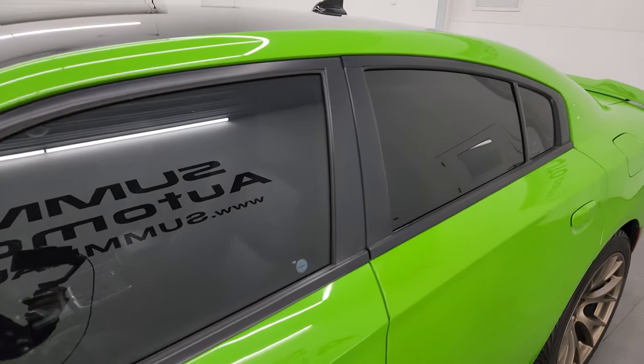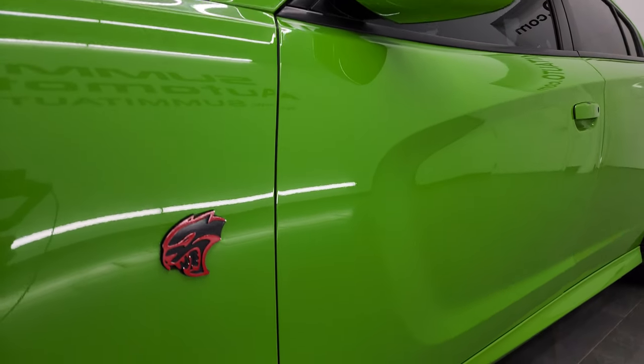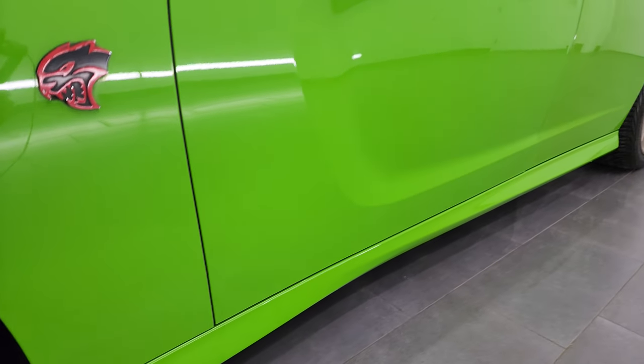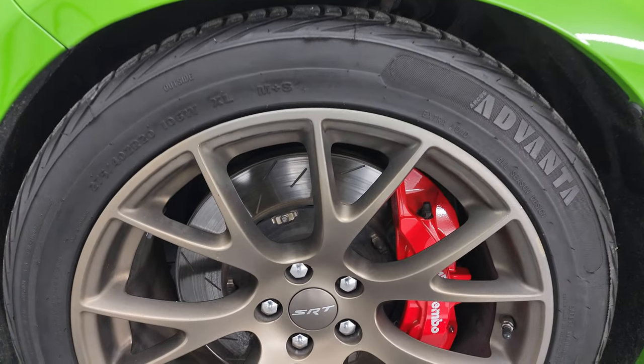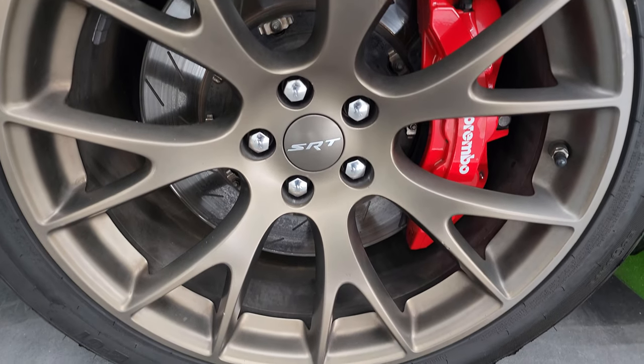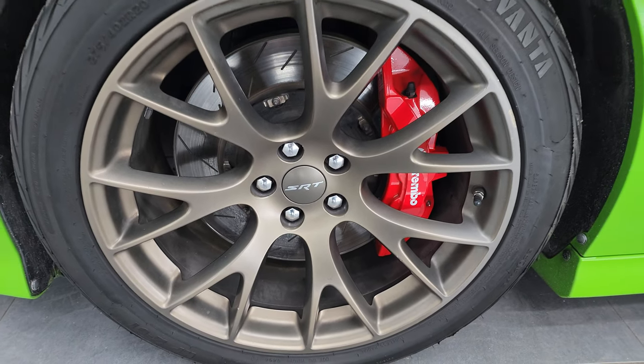This color is called Green Go Clear Coat. I shoot all my videos in 4K. If you like the videos, subscribe to the YouTube channel, click the bell notifications to get updates on the videos I do each and every day, and have access to one of the largest catalogs of vehicle and sports car walk-arounds on YouTube. So this one does have the brass monkey wheels.